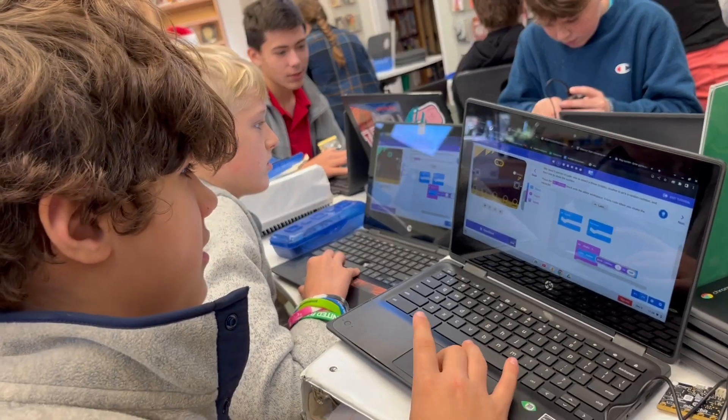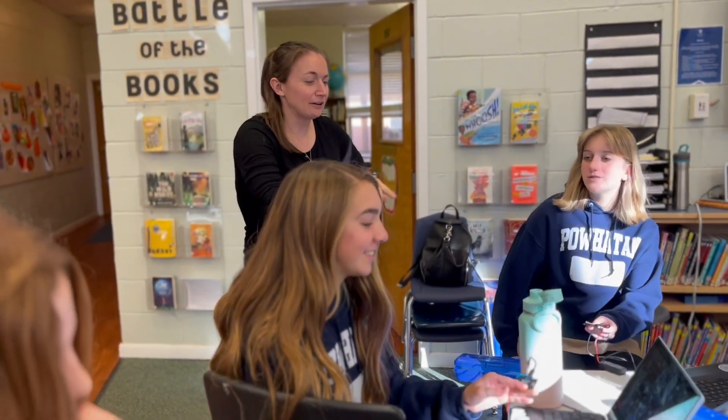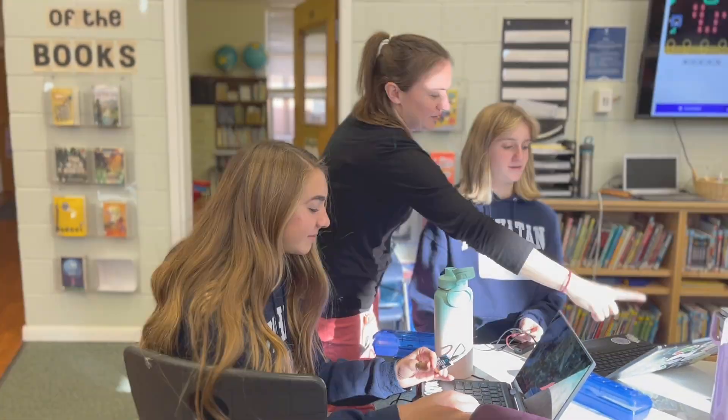This event is a great way to get students interested in computer science, it gets them out of their comfort zone, and it allows them to have some fun.